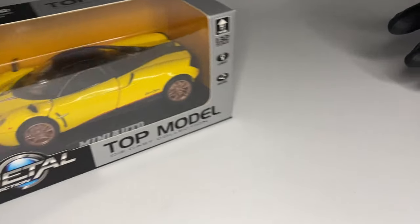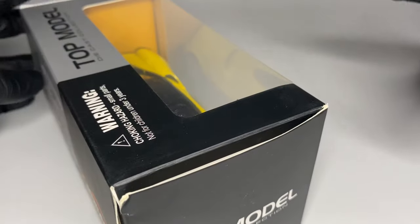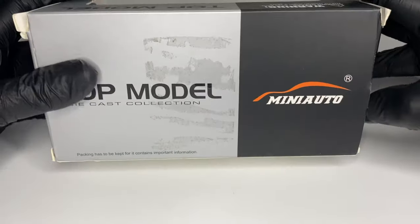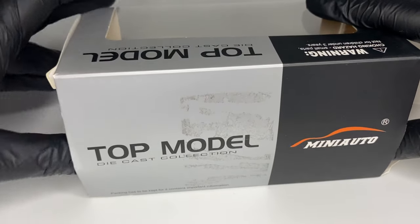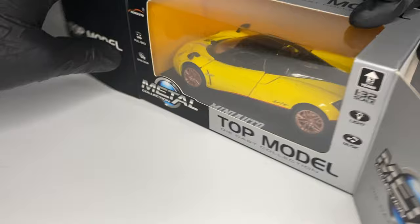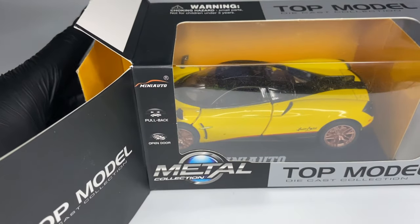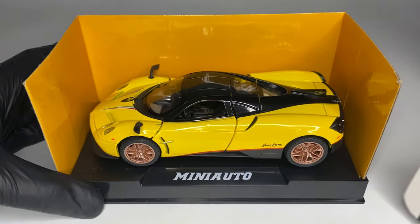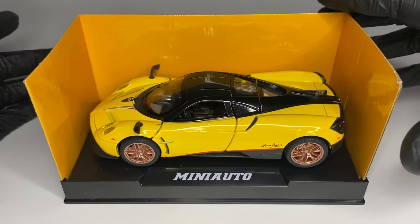Every element of every Horacio Pagani car features a high level of precision and attention to detail. An example of this is the Huayra badge found on the rear bumper of the car — it is made from a solid block of aluminium and takes a full 24 hours to complete. Let's talk more about Horacio and his Pagani Huayra.